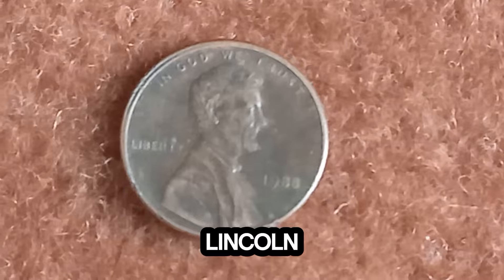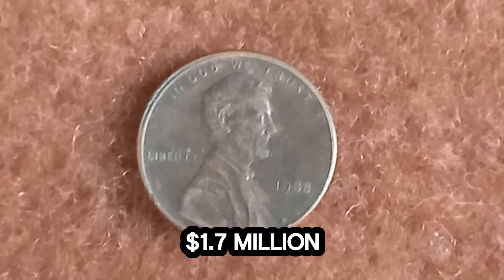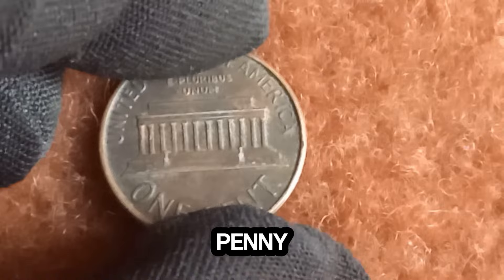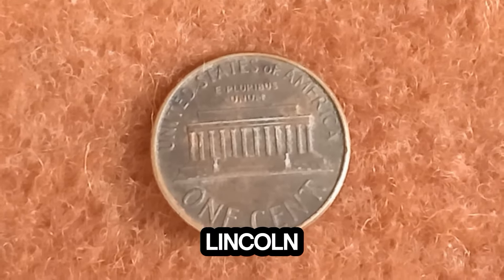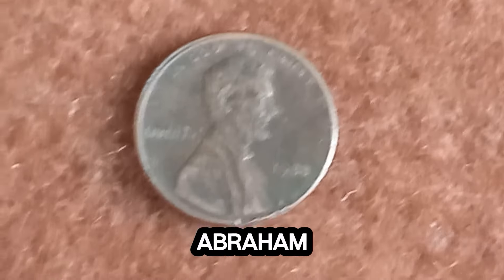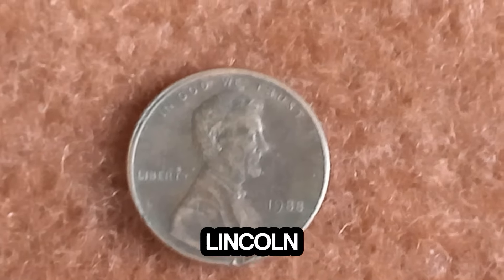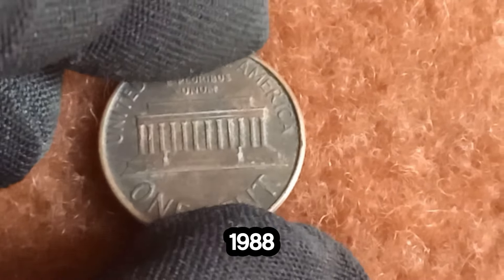Now, an incredible story about a 1988 Lincoln penny that's worth a whopping $1.7 million. What's the deal with this 1988 Lincoln penny? The Lincoln penny, also known as the Lincoln cent, has been in circulation since 1909, featuring the iconic image of President Abraham Lincoln. The 1988 Lincoln penny in question is no ordinary coin. It's a rare error coin — a transitional variety known as the 1988 double die obverse. This means that due to a minting error, the obverse, or front, of the coin has a doubled image.